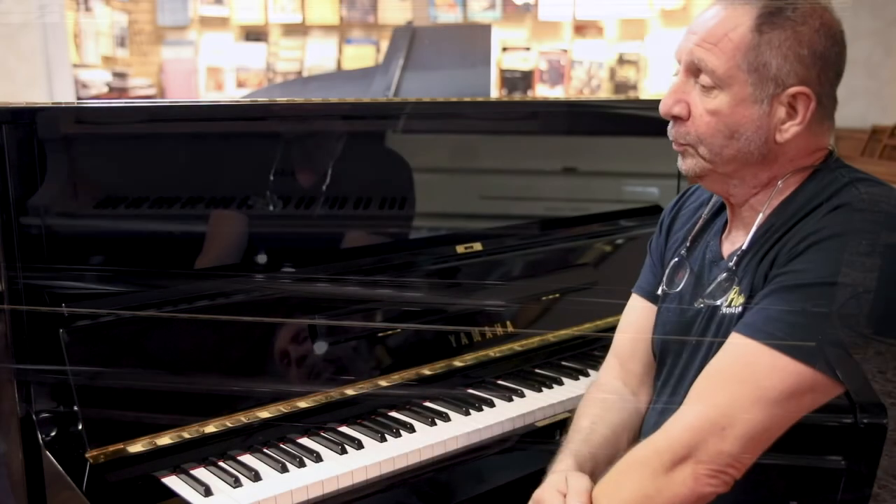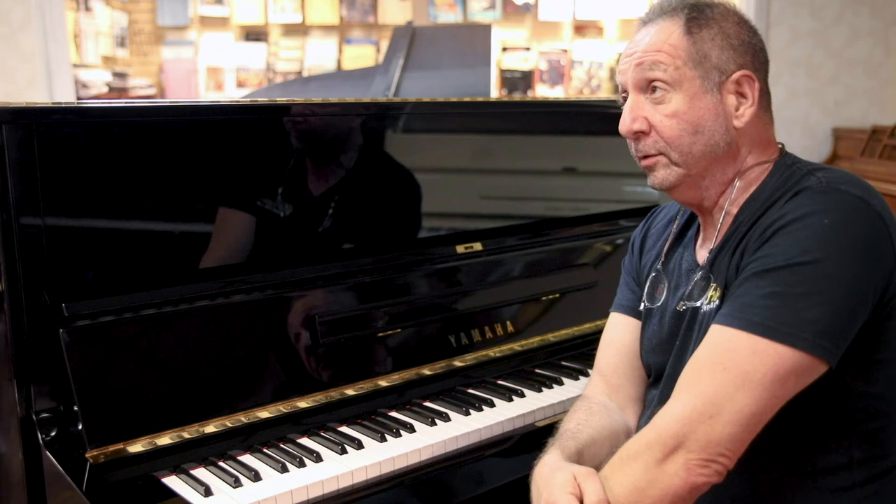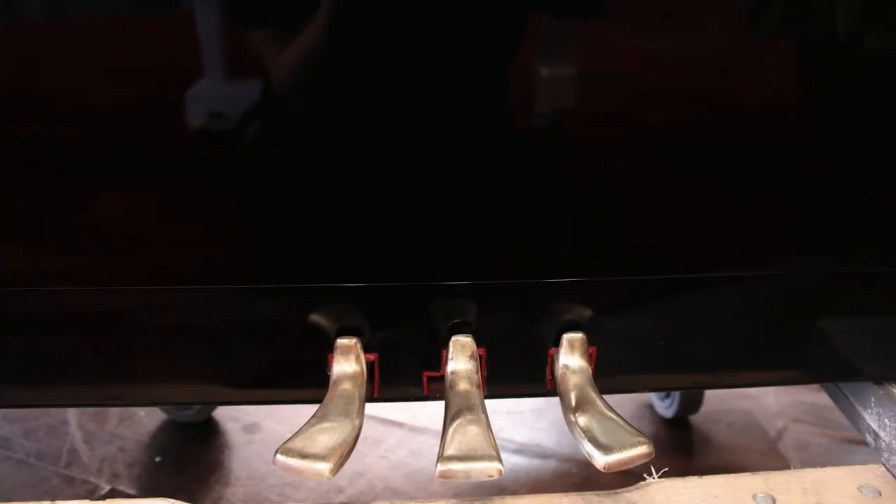It's just a staple in the industry. This particular one had one owner. It was purchased by an authorized Yamaha dealer in the U.S., and it's in amazing condition.